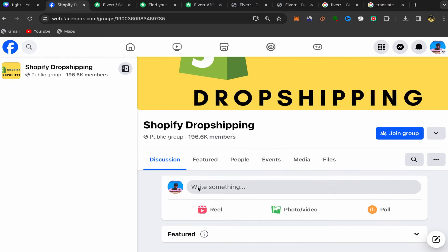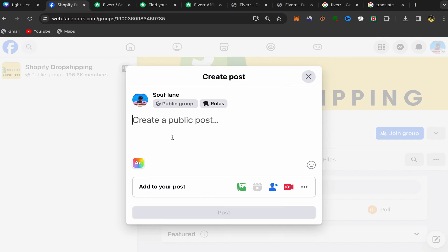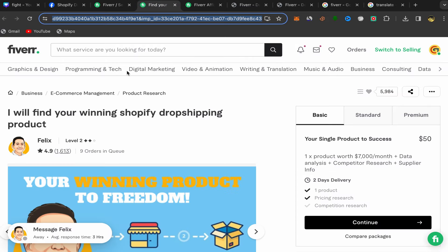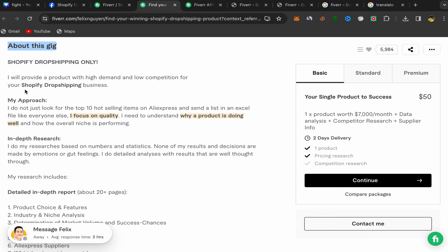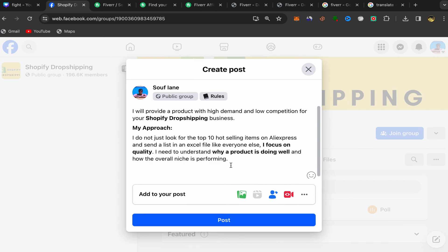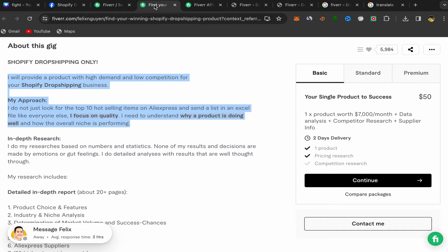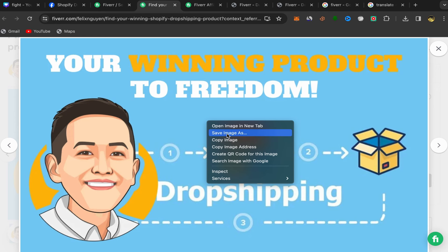Click 'Write something' to create a public post. Go back to the seller's Fiverr profile page, scroll down, and copy part of his description. Go back to Facebook and paste that description into your post. Then go back to the seller's profile, click on his picture, and save the image to your device.